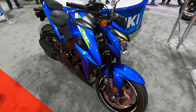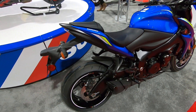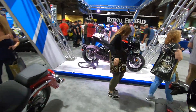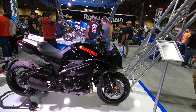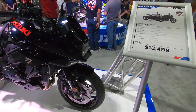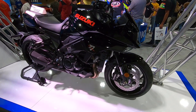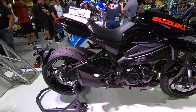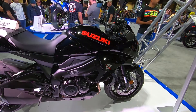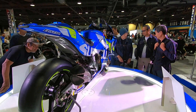As you guys know, I'm a big fan of naked bikes, so here is the GSX-S 1000 — pretty good price, eleven thousand. But let's go take a look at what everybody is talking about: the new Katana, at $13,500. It's a fairly cool looking, naked-ish bike.